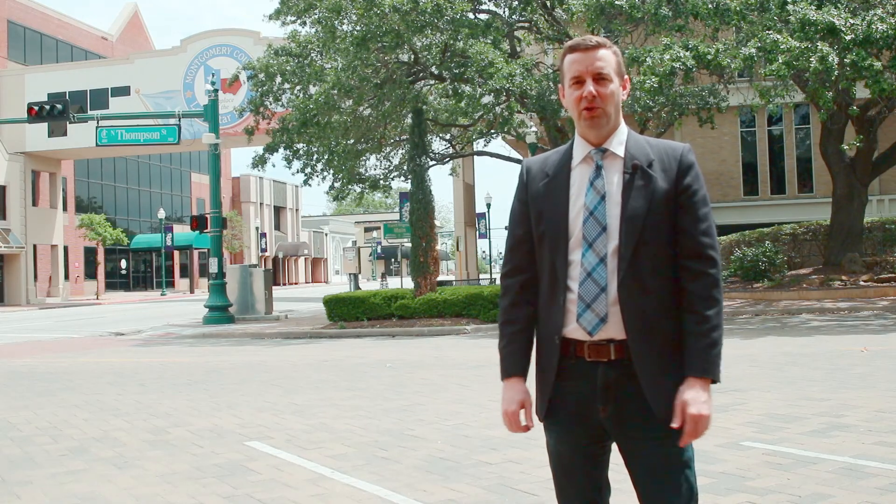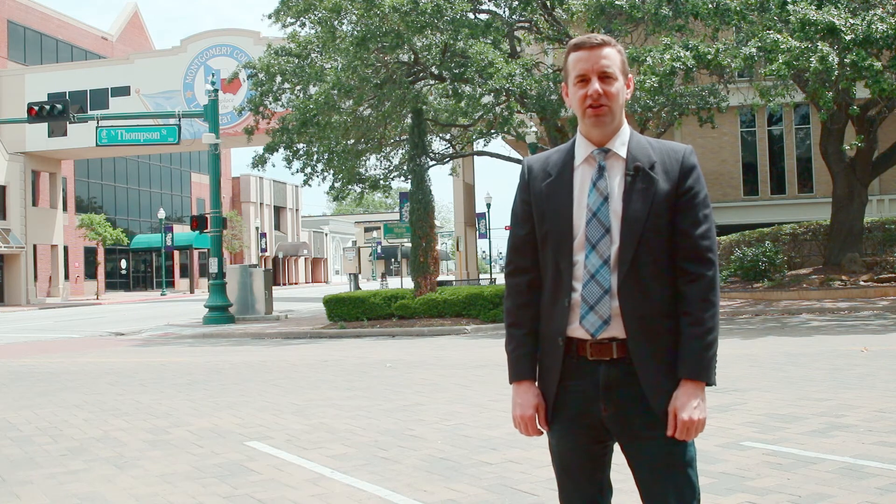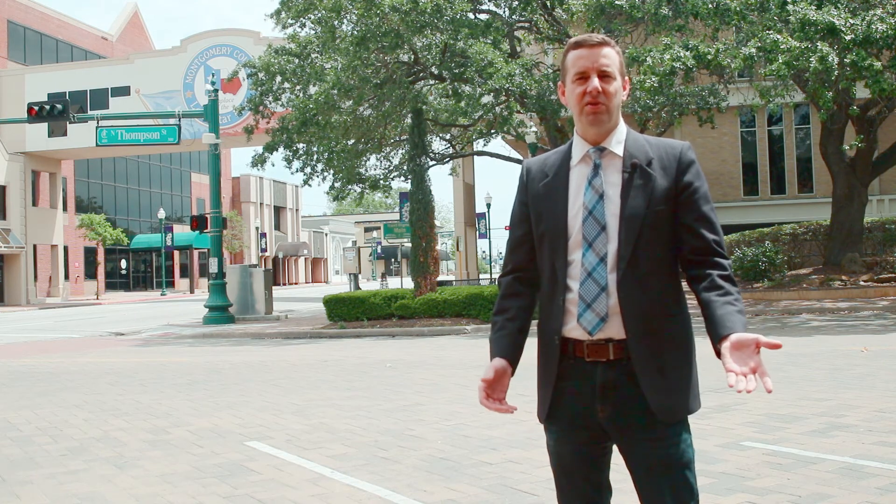Howdy, I'm Brian Foley, I'm a lawyer here in Conroe, Texas, and I'm here to get you to the courthouse. Whether you got jury duty or your own court date, procedures are pretty much the same.